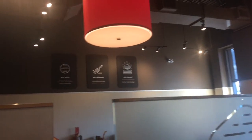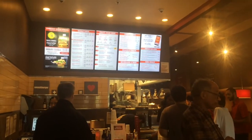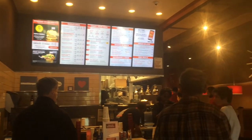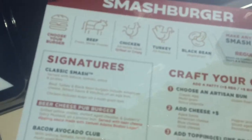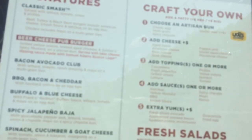We also stopped at a new place that's popping up in surrounding areas called Smashburger. I love the fact that they have a bean burger option and that's what I got. They also have rosemary fries that are pretty good.